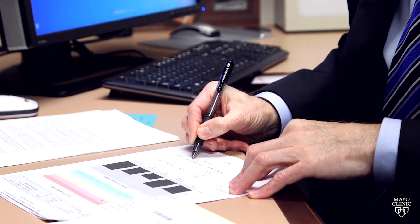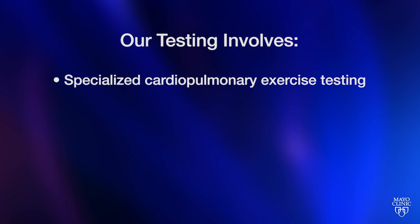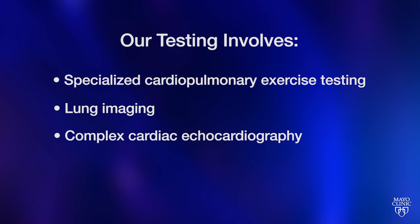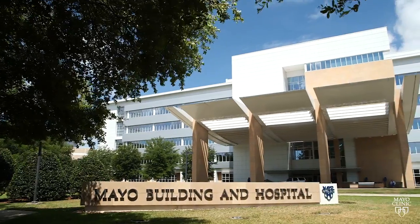Why is that important and why Mayo Clinic? The diagnosis is often delayed. You need the various subspecialists and a team approach to do the most appropriate testing to get the diagnosis correct and to determine the best treatment. Our testing involves specialized cardiopulmonary exercise testing, lung imaging, complex cardiac echocardiography, and heart catheterizations — all of which have been refined by our research at Mayo Clinic to make it as efficient and specific as possible to focus on the diagnosis of pulmonary hypertension.